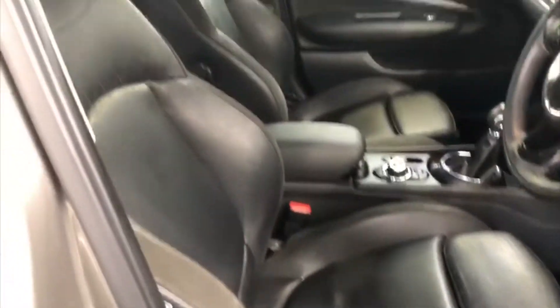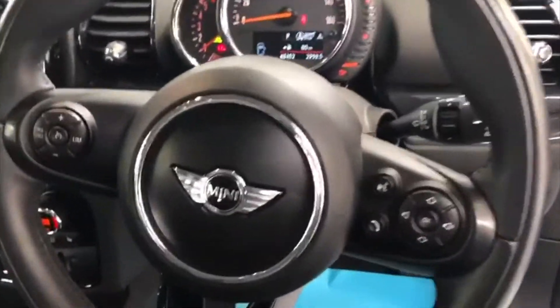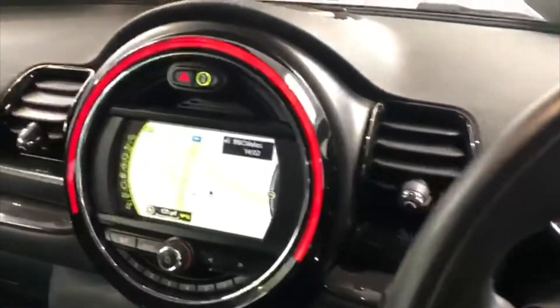We've got full cross-punch leather upholstery. It also has the chili pack. There's front and rear parking sensors, and the black bonnet stripes are also an upgrade on this model.